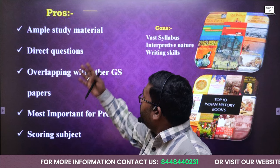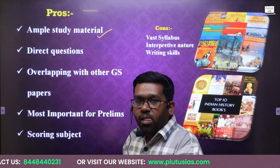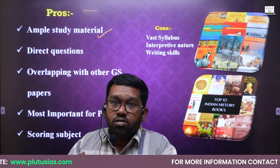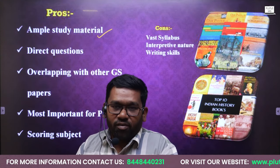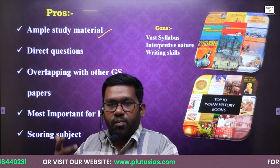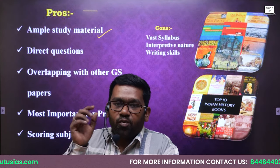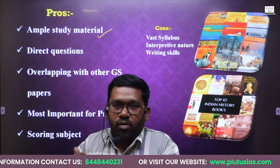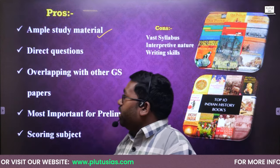The most important idea is that you will find ample study material available in history. In other subjects, material is not as readily available, but in history thousands of books are available. So ample study material is available. If you target selected books — for ancient India, medieval India, modern India, post-independence, world history, and art and culture — if you read one selected book from each of these topics, you are able to cover history as your optional subject.